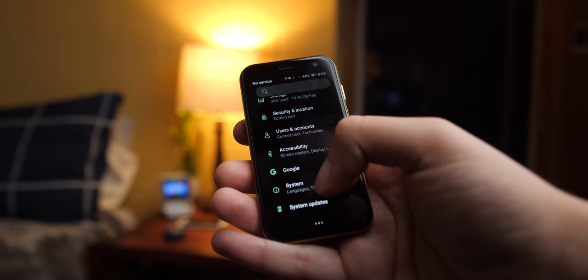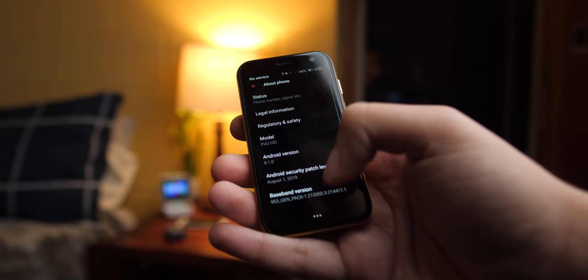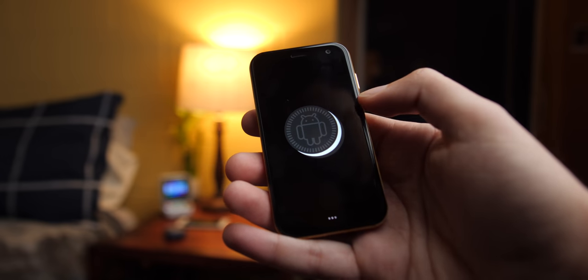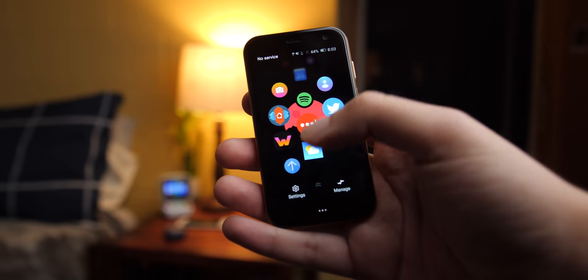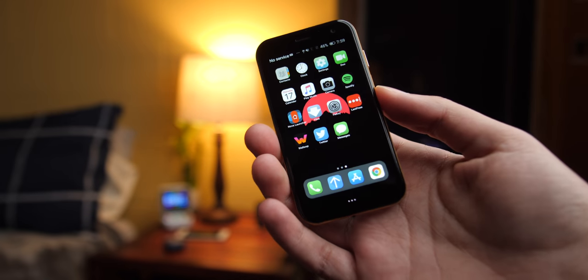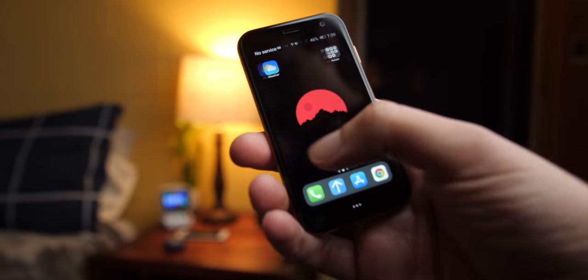Most of you would probably expect the Palm to run some sort of webOS or watered-down Android, but that's not the case — it's running a fully-fledged version of Android. It features a custom launcher that looks similar to the Apple Watch's honeycomb layout. All of your apps are in the same place and you just scroll down to find the right one. You can download anything from the Google Play Store and even other launchers such as Nova or an iPhone launcher; however, it becomes really hard to see, so I would just recommend sticking with the default launcher.